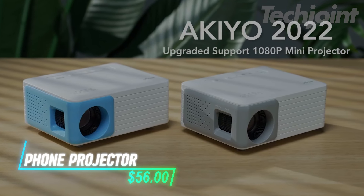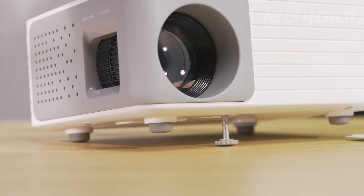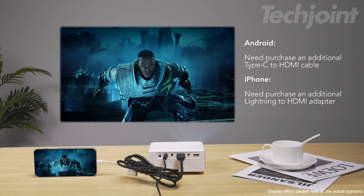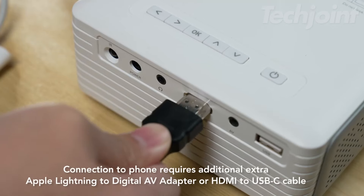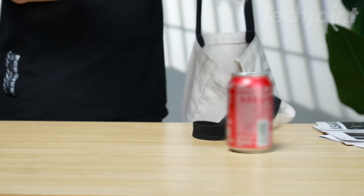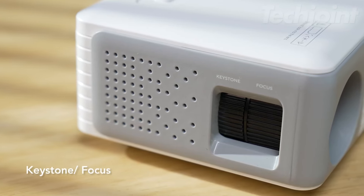Transform your space into a mini-theater with this compact high-resolution projector. With native 720p and full HD 1080p support, it delivers sharp, vibrant visuals perfect for movies and presentations. Its 2.4G Wi-Fi capability allows seamless screen mirroring from your devices, while Bluetooth 5.1 ensures easy wireless audio connections. Lightweight and portable, this projector fits in your pocket, making it ideal for home or outdoor use. Enjoy a big-screen experience with a projection size up to 120 inches and minimal fan noise.